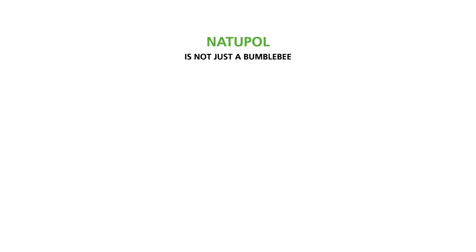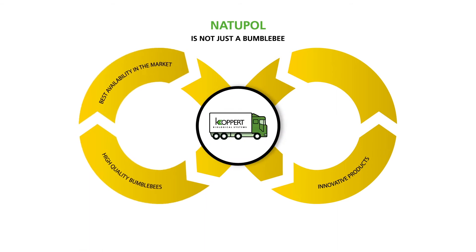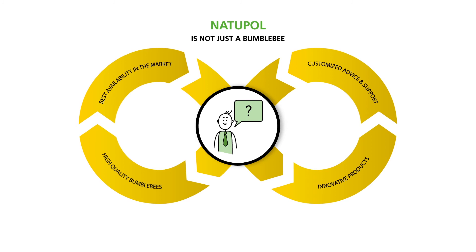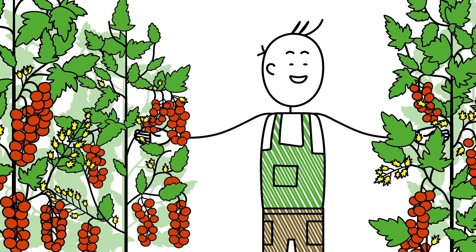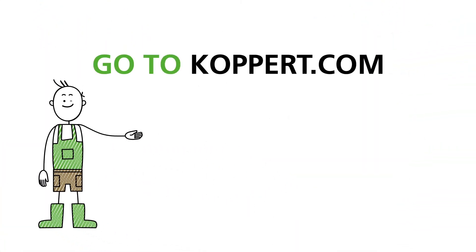Natupol is not just a bumblebee, but a pollination system providing innovative products, high-quality bumblebees, best availability in the market, and customized advice and support. The Bee Vision system is just one of our innovations. If you wish to know more about our product, please contact your nearest Coppert advisor. Thank you.